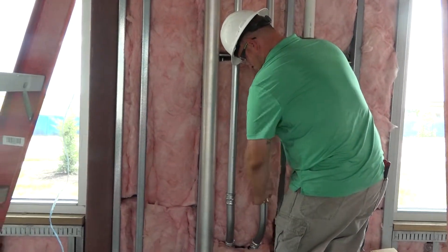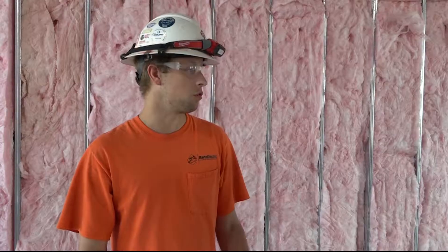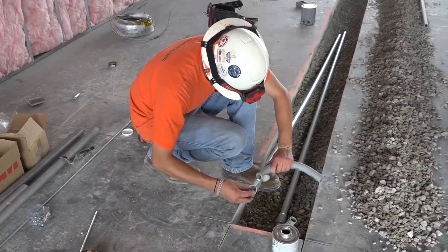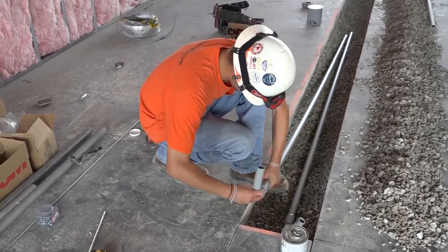Working on getting our feeder up and over to our panels — gonna be from existing underground to where the new location is. Currently working on our floor boxes, and then when they get the walls framed up, we can finish our rough-in, get above ceiling, and they can go from there.